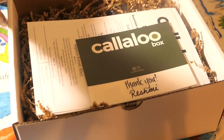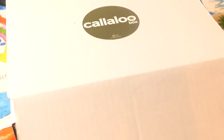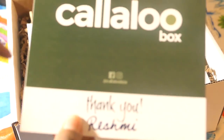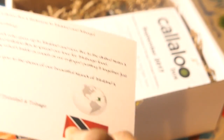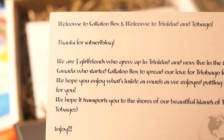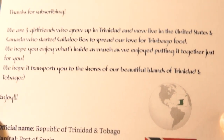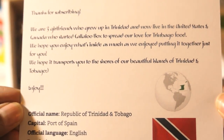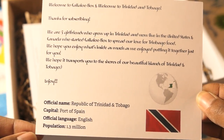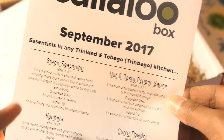I love the box and I love their little Callaloo Box logo. As you open it, you get this little thank you card — a welcome note to Callaloo Box — and they give you a little brief history on the company as well. It's really nice. On this paper they also give you the contents of the September subscription box.